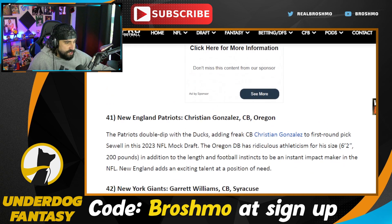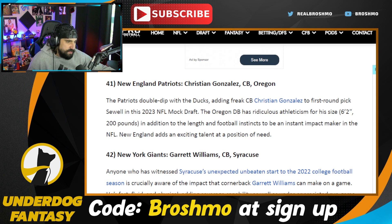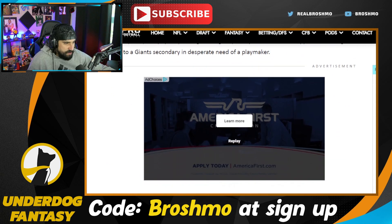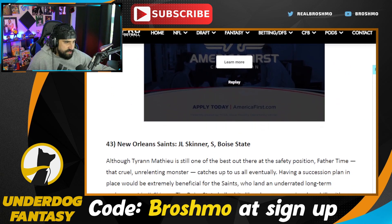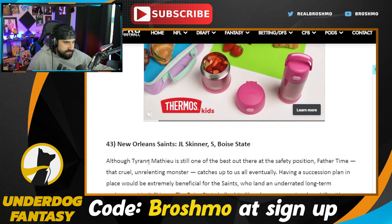Garrett Williams is going to the Giants. Adoree' Jackson honestly might not be long for the roster in terms of future plans. Straight up, you can get better at the cornerback position — more talent and more competition. Here's J.L. Skinner, probably one of the best box safety options — this would be a replacement for the Honey Badger as listed here.